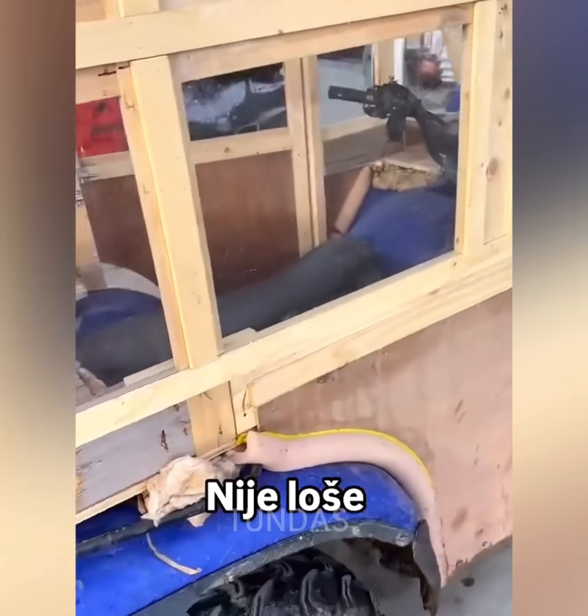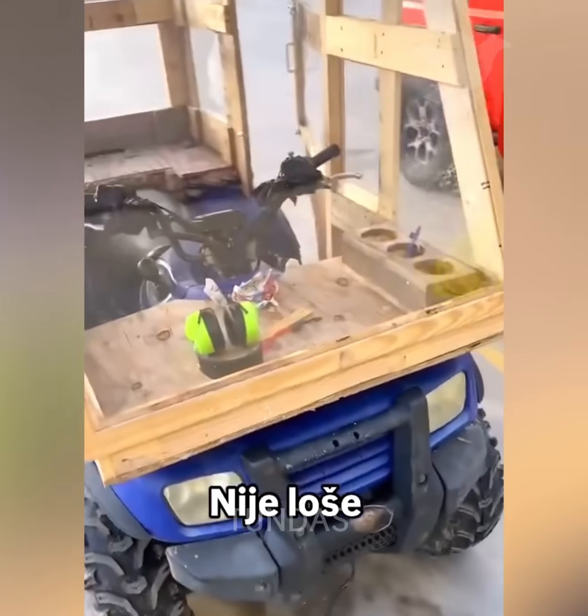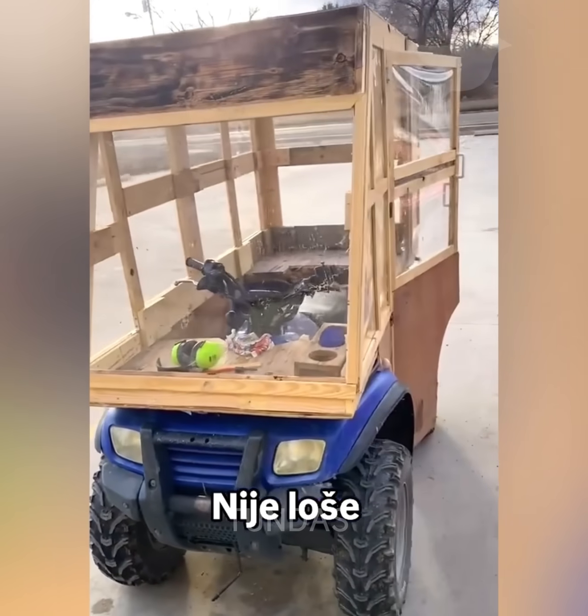To ride an ATV comfortably in any weather, whether cold or rainy, it was decided to build a cabin using wooden parts and transparent material.